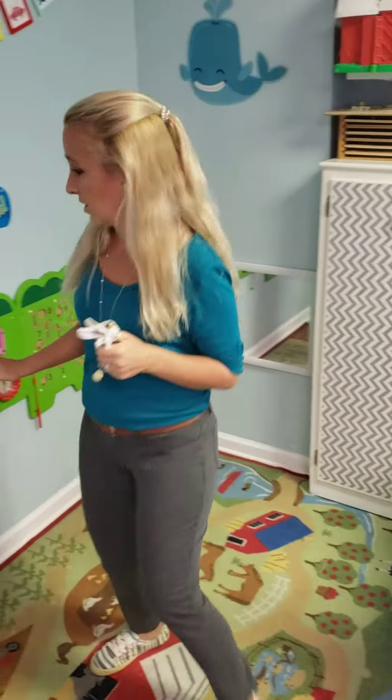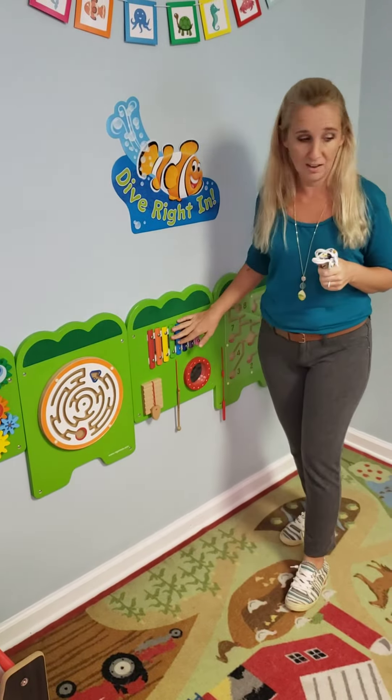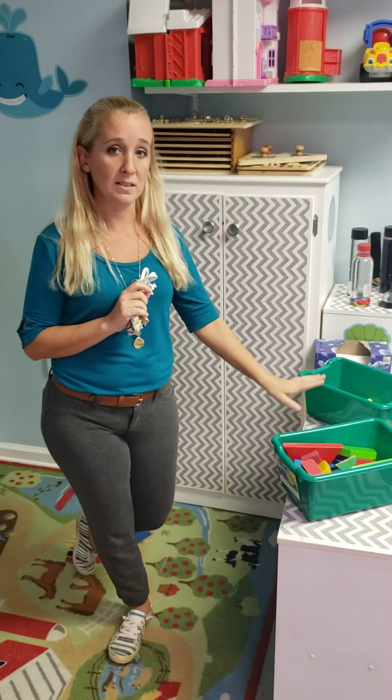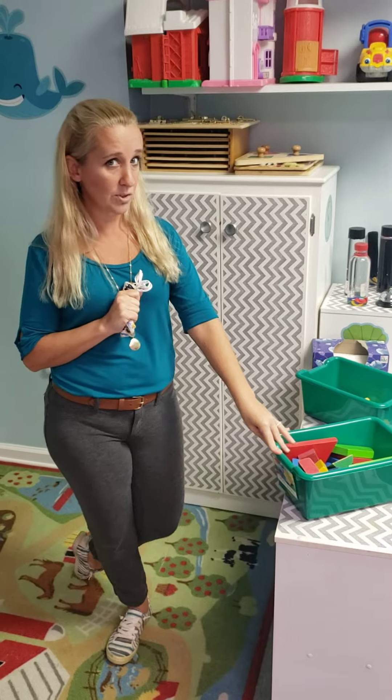I'm going to show you around our classroom real quick and show you some of the things you get to look forward to. We've got our gator that you guys will get to play with — it's so much fun. We have our puzzles that we'll get to do together, and different toys and blocks that you guys will get to play with too.